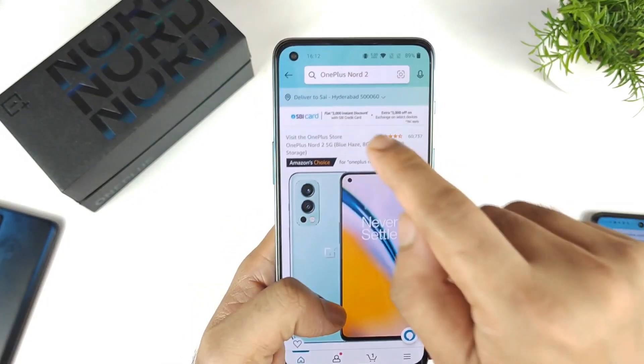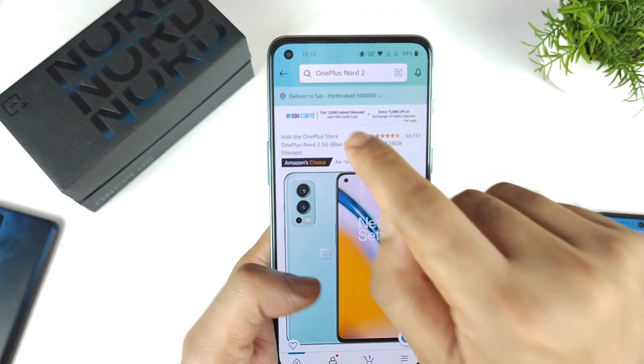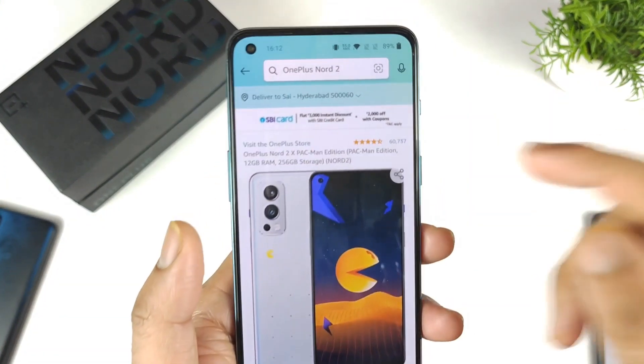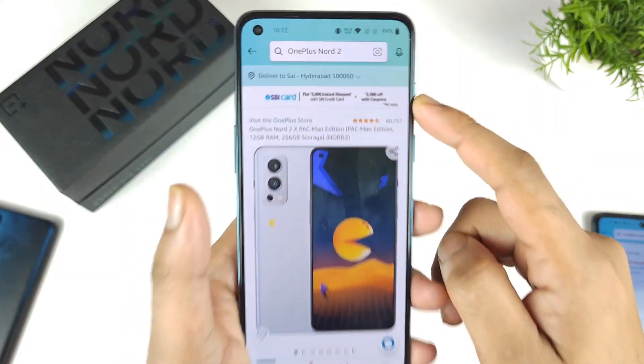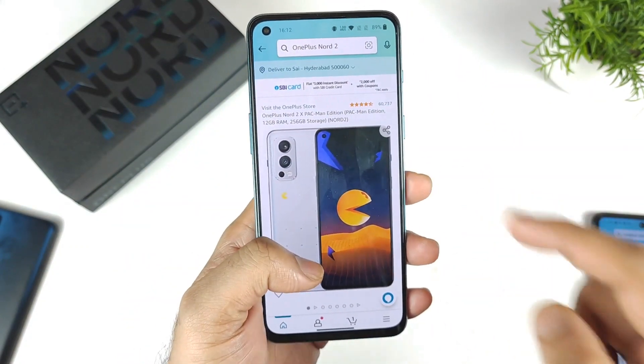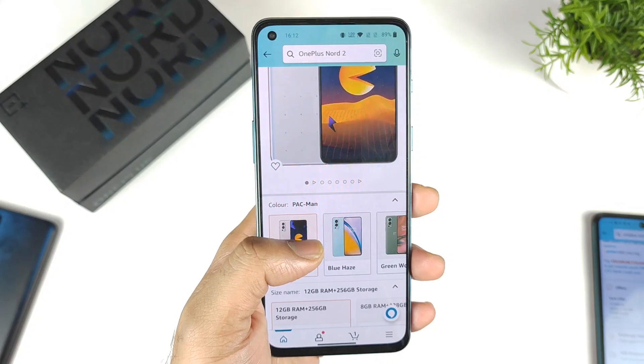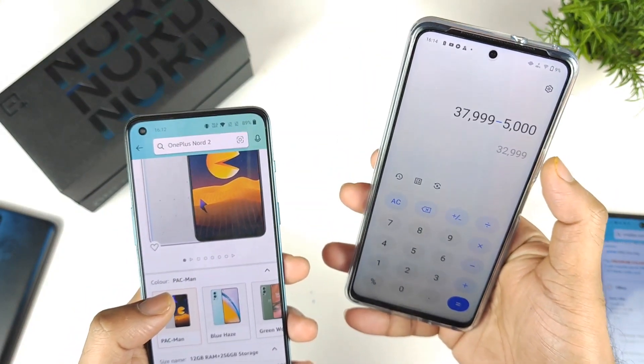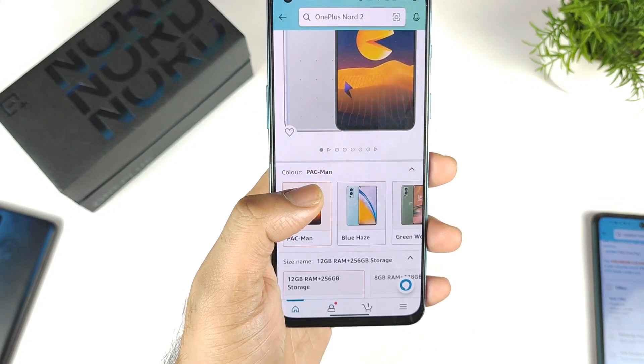There is another special discount going on — 3,000 rupees instant again, plus a 2,000 rupees additional coupon offer on the Pacman edition. So total 5,000 discount you are getting on this OnePlus Nord 2 Pacman edition. The final price will come down to 32,999 rupees for the 12GB RAM Pacman edition variant.